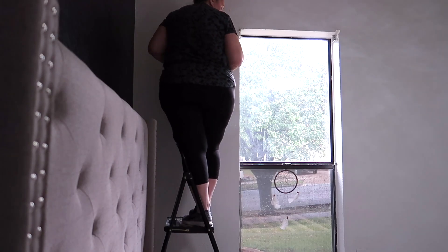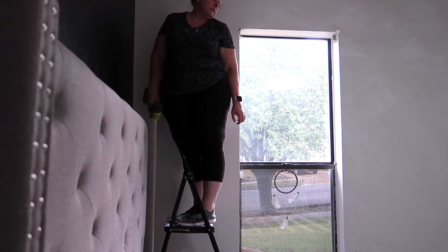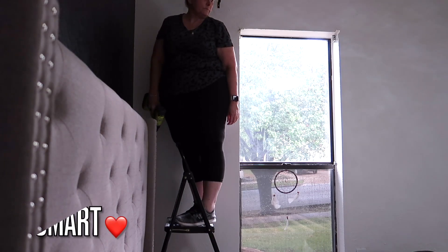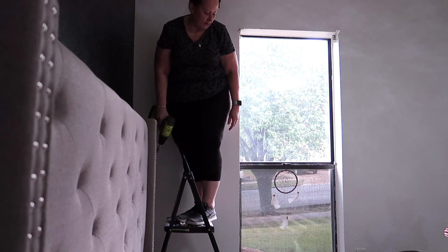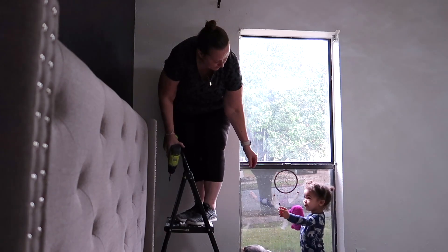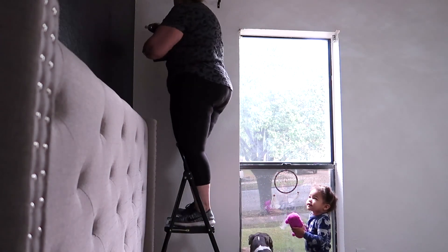Will you hand me that screwdriver right there on the floor? The red and yellow one - yes, the red and yellow screwdriver. I found it! Thank you - you're a good helper.